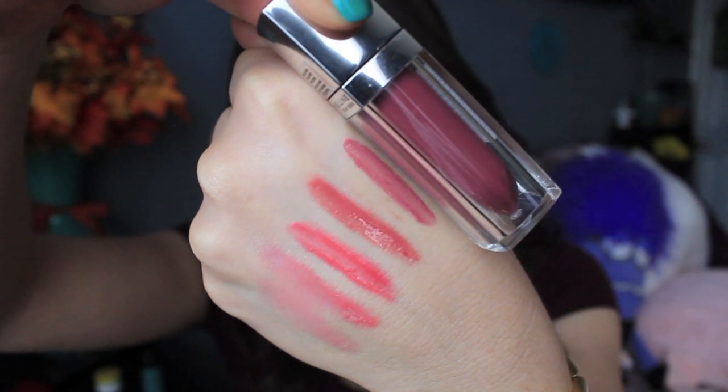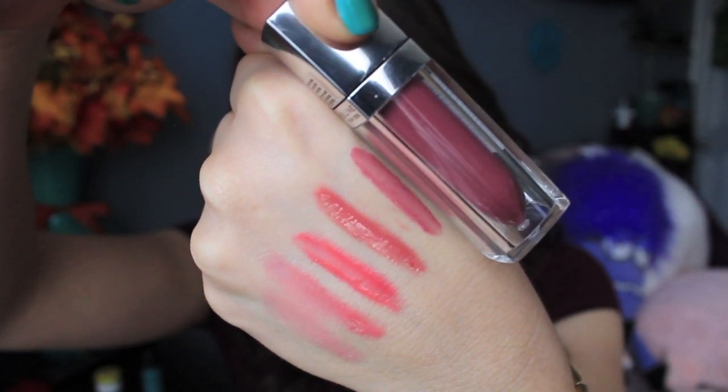The last shade I have to show you is Mauve Mystique, and it is a beautiful, kind of mauve-y plum. This might be my favorite shade of the bunch, and I think it's also perfect for the fall season. It's gorgeous. I love the gloss on it, and the color is perfect — not too bold, not too bright, right in the middle, just how I like it. Love this shade.